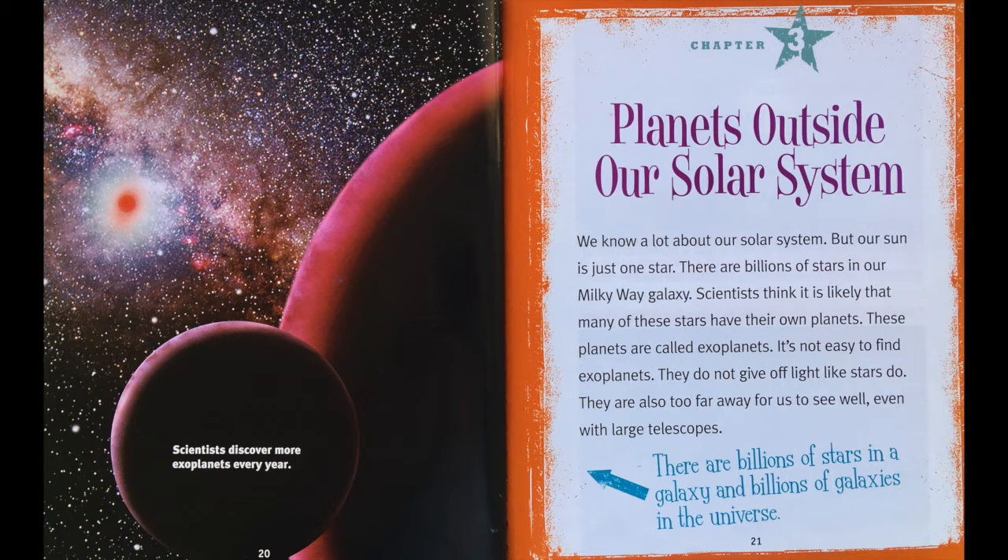Planets outside our solar system. We know a lot about our solar system, but our sun is just one star. There are billions of stars in our Milky Way galaxy. Scientists think it is likely that many of these stars have their own planets. These planets are called exoplanets. It's not easy to find exoplanets. They do not give off light like stars do. They are also too far away for us to see well, even with large telescopes. There are billions of stars in a galaxy and billions of galaxies in the universe.